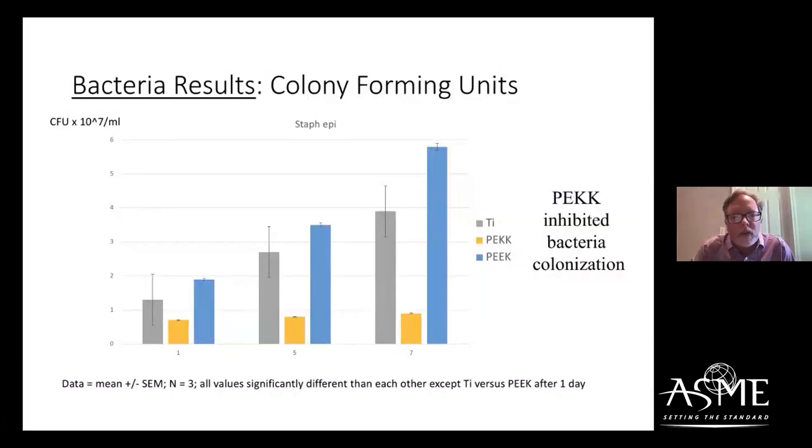We did a number of in vitro results to see what the bacteria response is to PEEK and to understand a mechanism of action. Following very standard colony forming unit assays, we looked at Staphylococcus epidermidis — the bacteria that's on your skin, which easily infects wounds during orthopedic surgery. We're seeing significantly decreased numbers of colony forming units on PEEK compared to titanium or PEEK. PEEK is shown in yellow, and after just one day we're seeing a significant decrease in bacteria colonization.